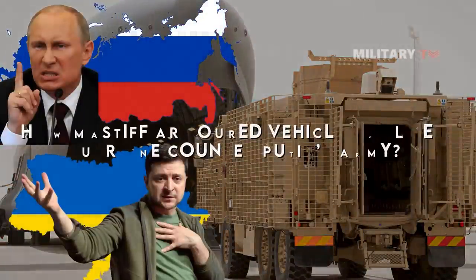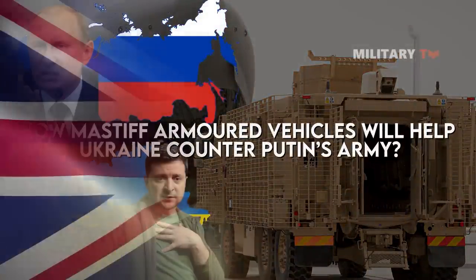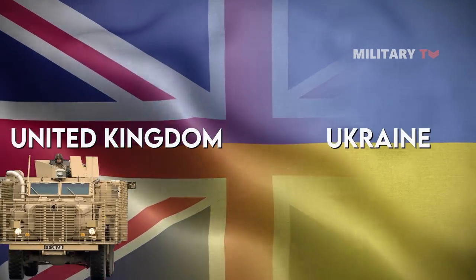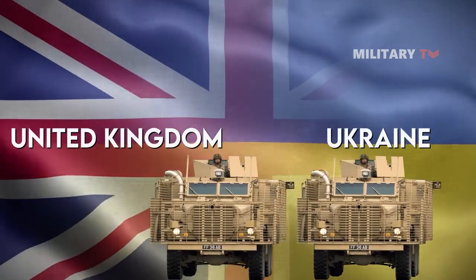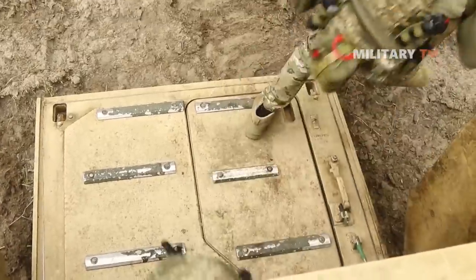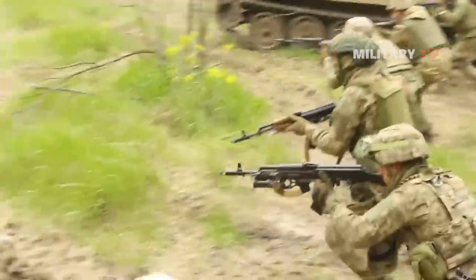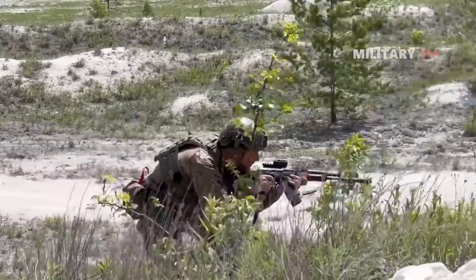Britain has made a significant decision to assist Ukraine in countering the Russian Army by supplying Mastiff armored vehicles. Ben Wallace, the UK's defense secretary, has expressed the commitment to do everything possible to ensure the failure of Putin's invasion of Ukraine. According to sources in the defense sector, Ukrainian troops are likely to undergo training in a neighboring country to familiarize themselves with operating the left-hand drive vehicles.